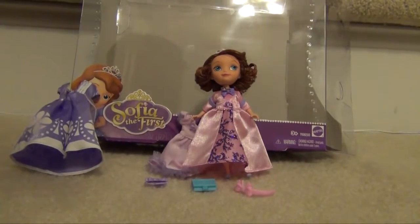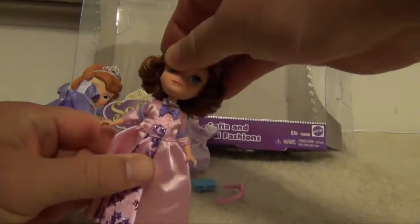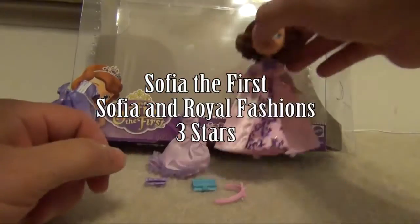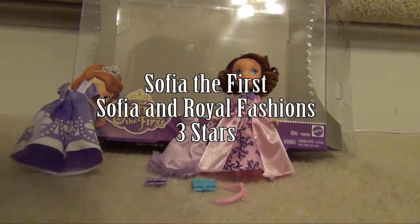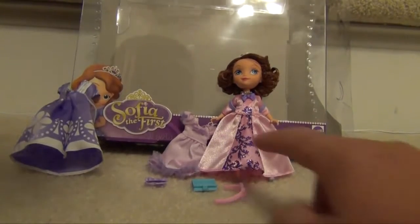If you look at this one right here, you might wonder if it's Sofia or someone else. But if you can get past that, it doesn't have the head-popping-off problems like the smaller dolls — it stays on, it will stand, and it does come with some accessories, so it's kind of fun. I'd give it 2 and a half, maybe 3 stars, and say that it's probably for Sofia fans only. If you're going to buy the Magical Talking Castle, you might want to go with the smaller dolls, but if you're going to skip the Magical Castle, this is probably a pretty good option.